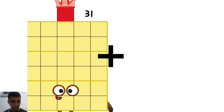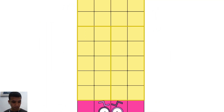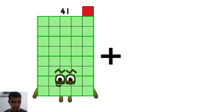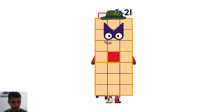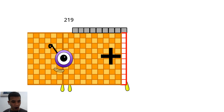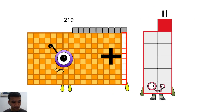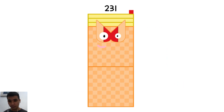Thirty-one plus seven equals thirty-eight. Nineteen plus twenty-one equals forty. Two hundred nineteen plus twelve equals two hundred thirty-one.